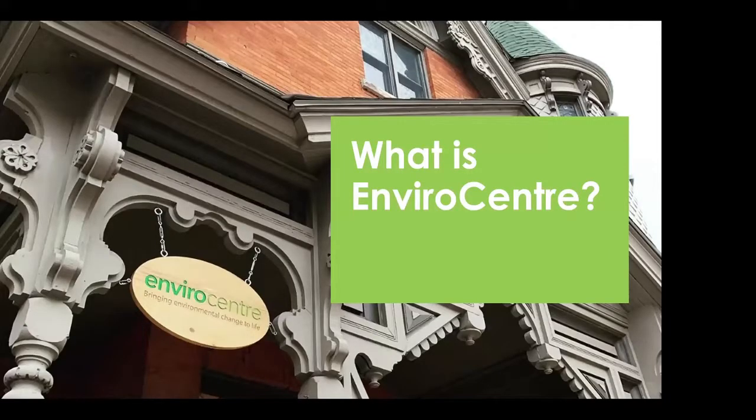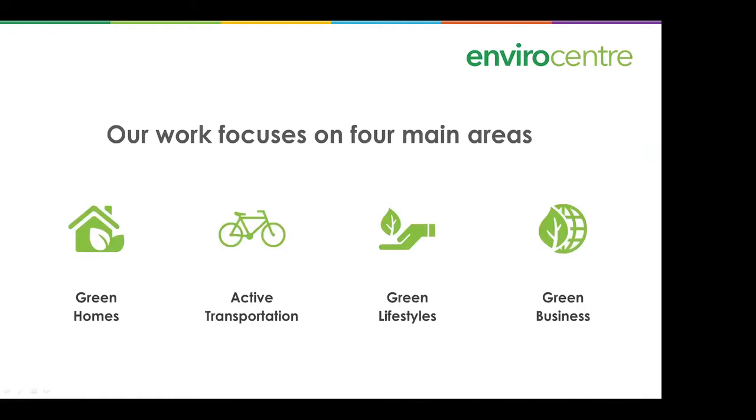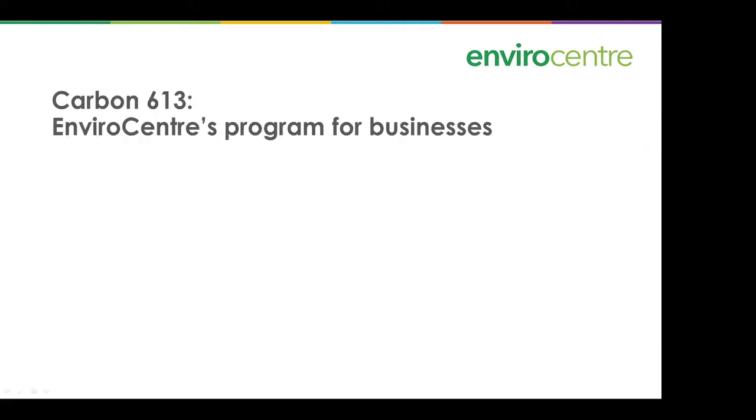A few things about Envirocentre — the building in the background is actually our offices on Somerset Street. We've been going for about 20 years here in Ottawa. We are your friendly neighborhood local environmental non-profit. Our mission is to provide people, communities, and organizations in Ottawa with practical solutions to lighten their environmental impact in lasting ways. Our work focuses on four main areas: green homes, active transportation, green lifestyles, and green business.